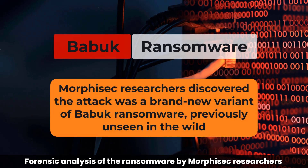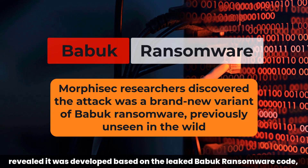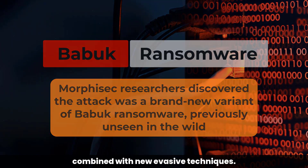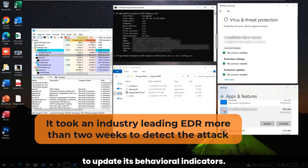Forensic analysis of the ransomware by Morphosec researchers revealed it was developed based on the leaked BABIC ransomware code, combined with new evasive techniques. Morphosec observed it took an industry-leading EDR more than two weeks to update its behavioral indicators.